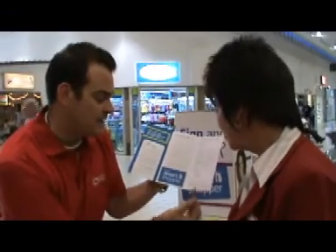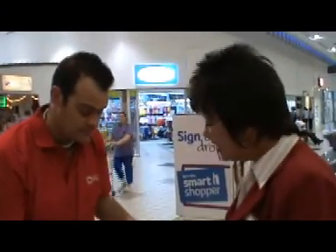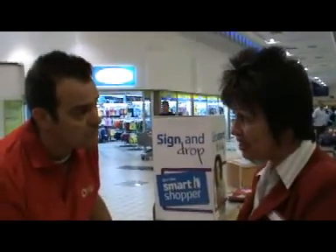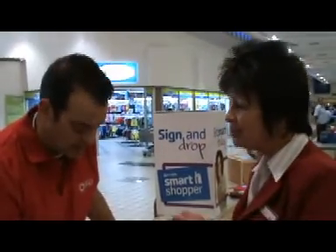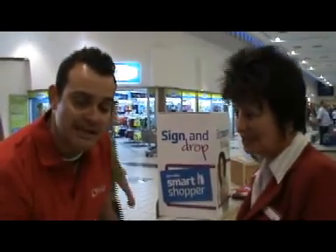You may not want to receive any marketing communication via email, SMS or phone, but it is important to keep at least one channel of communication open, because there are lots of promotions happening all the time. This is how Smart Shopper lets you know what's happening in store.